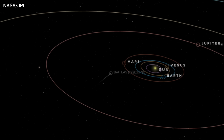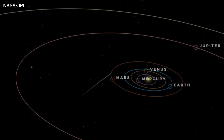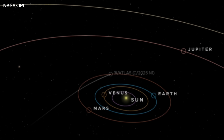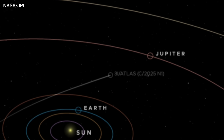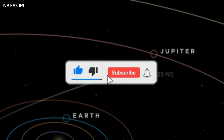3i Atlas just proved everyone wrong. Not fractured, not falling apart — still a single interstellar object flying through our system with some of the strangest behavior we've ever recorded. I'll update you the moment the HiRISE images drop. Stay tuned, stay curious, and I'll see you in the next one.